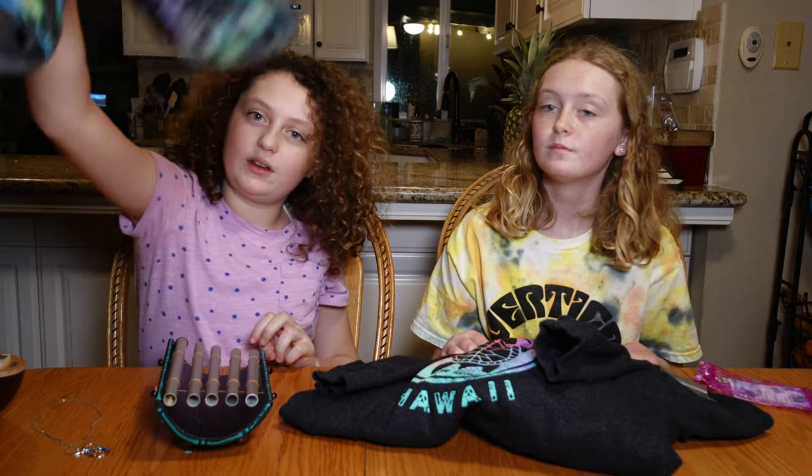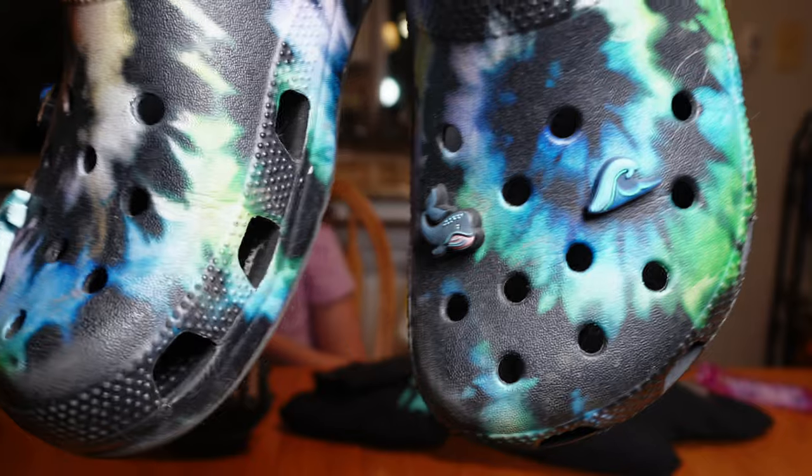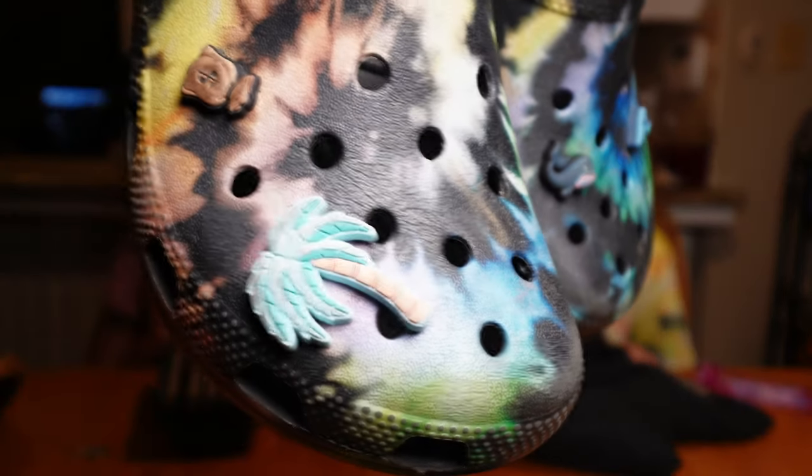I have a whale, a wave, and a palm tree jibbitz. I used to have a pineapple but I don't know where that is. Thanks for watching — we're going to go back to mom and dad and they'll wrap it up. Bye!